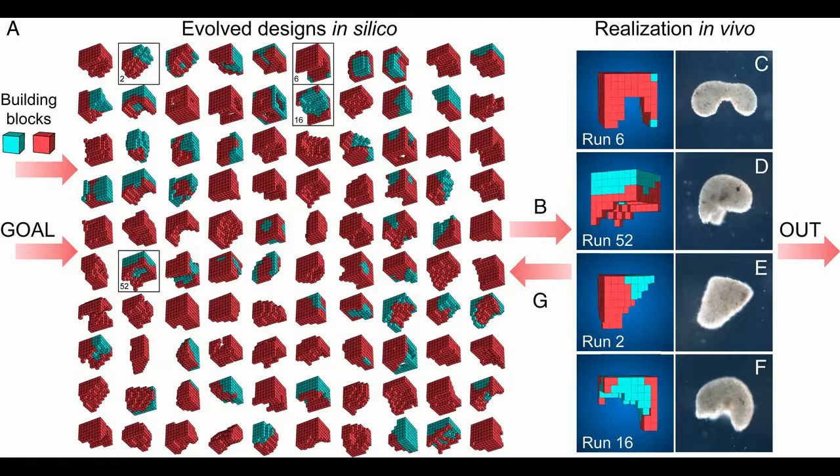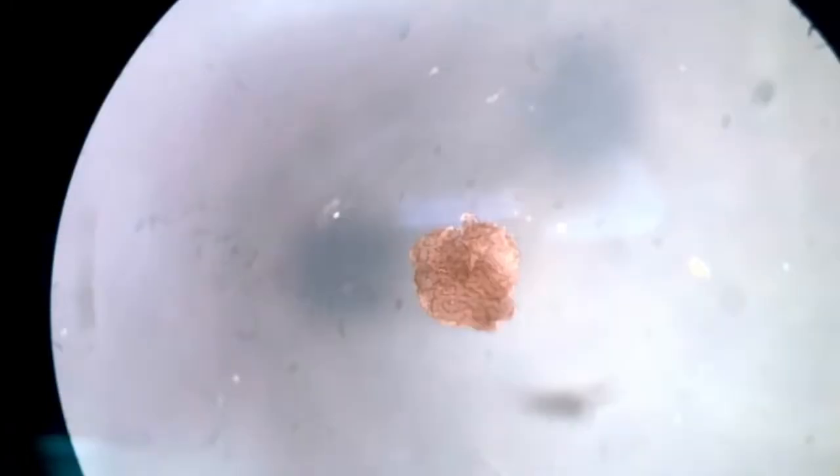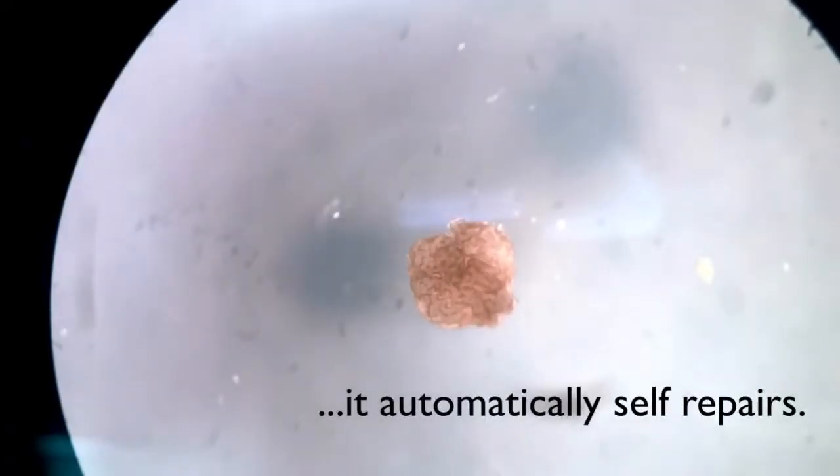Your laptop is a powerful technology, but try cutting it in half — it doesn't work so well. In the new experiments, the scientists cut the xenobots and watched what happened. They sliced the robot almost in half, and it stitches itself back up and keeps going.